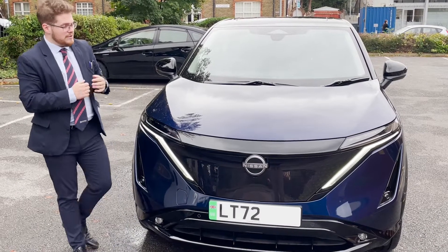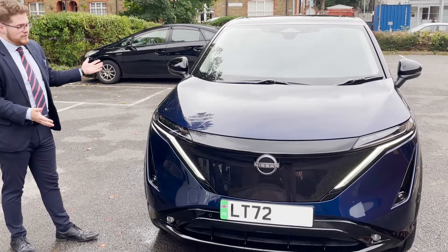Hi, it's Luke from Nissan Ancaster. Here we have our Nissan Ariya Evolve, 87kW.